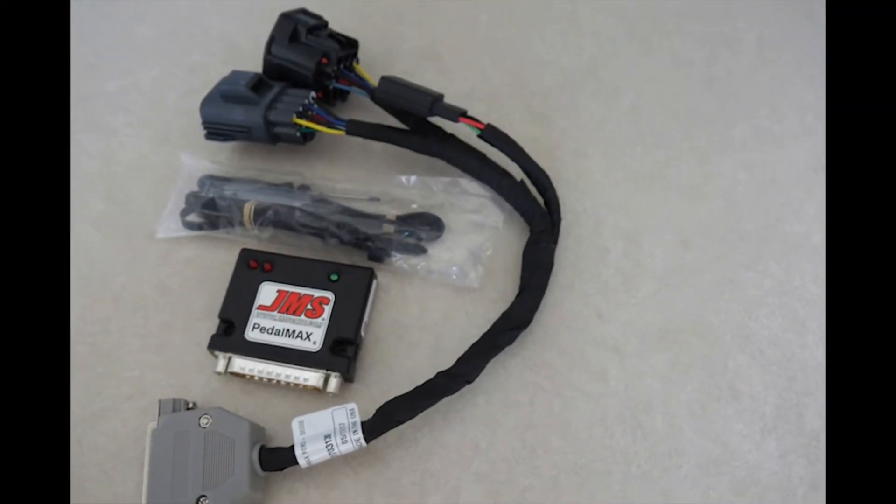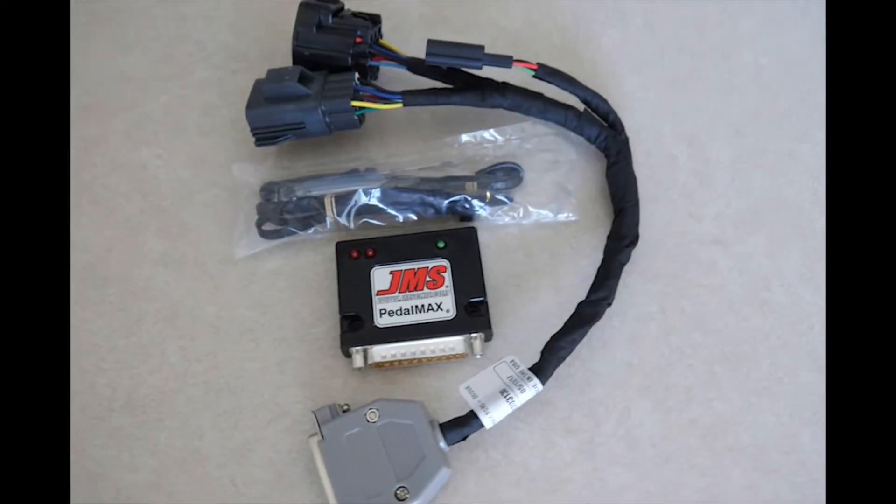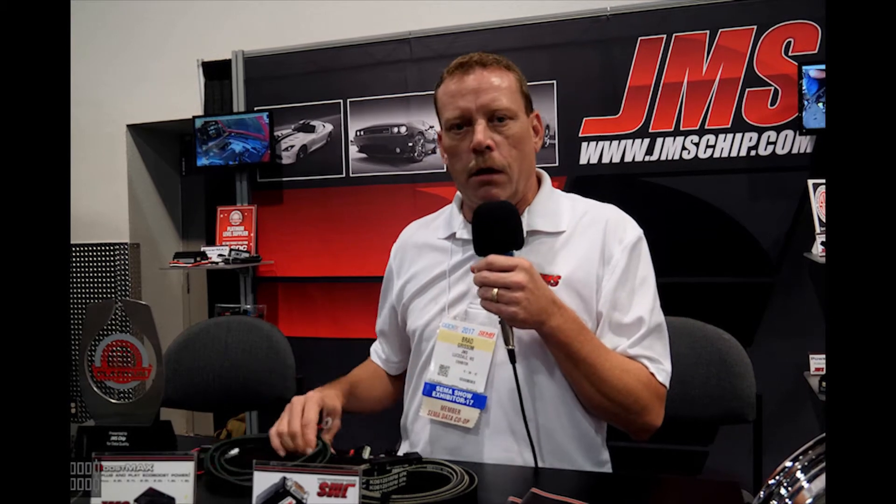We make a product very similar to our PedalMax for DCS. They came to us with a pretty big challenge — they wanted us to create a throttle controller that would plug into a factory Ford accelerator pedal with a single output that went to the Dodge Cummins ECU and an additional output that went to the Ford transmission control module.